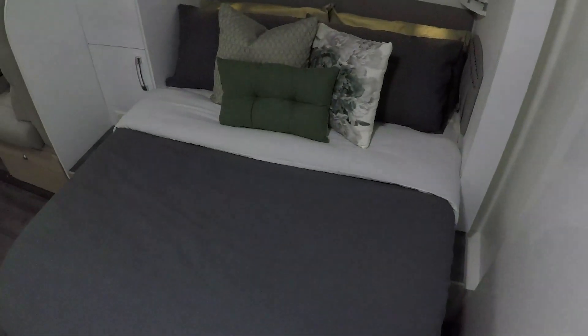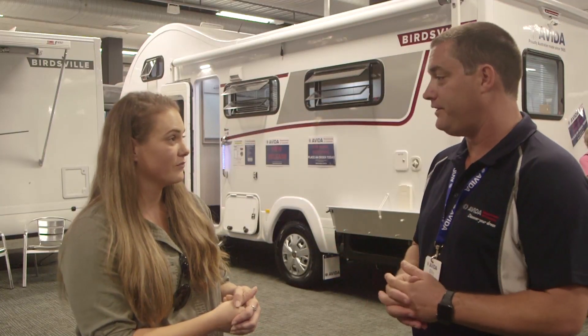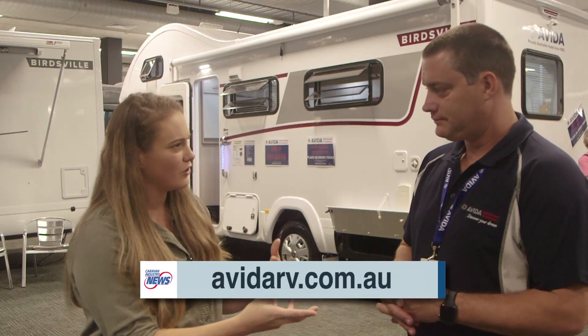Around the bedding area there are shelves with USB ports and everything you need to charge phones and laptops if you're on the road for a while. You've really thought of everything. Thank you very much.